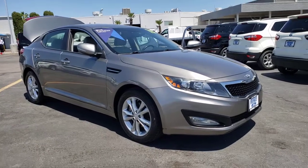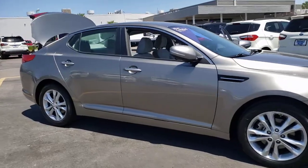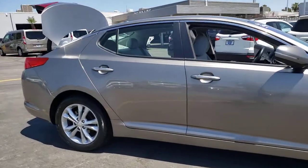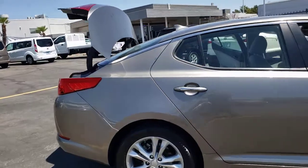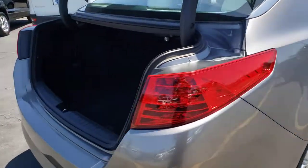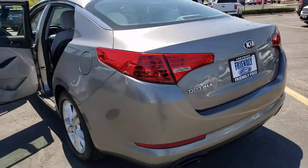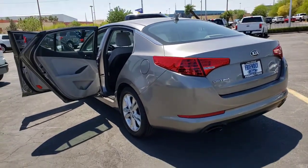Take a moment to check out the 2013 Kia Optima. This vehicle still has fewer than 90,000 miles on the clock, so it won't last long. Here's a stylish and capable Kia Optima, the midsize, family-friendly sedan that prioritizes safety and passenger comfort. With standard driver assist features, ample cargo room, and striking good looks, you'll feel competent on every journey.